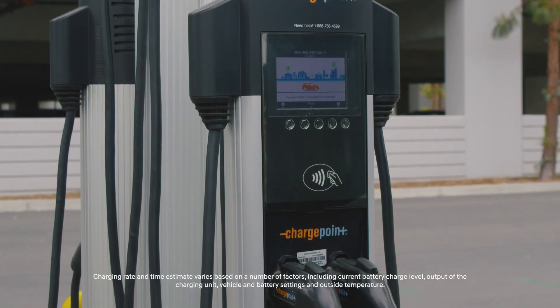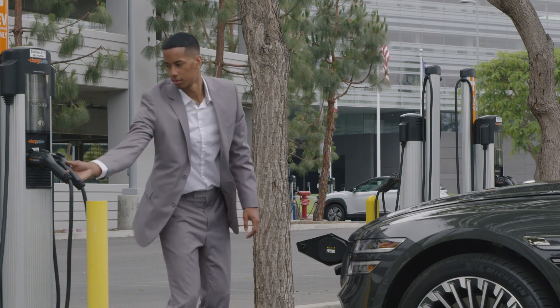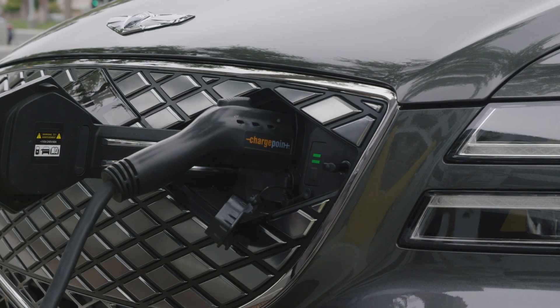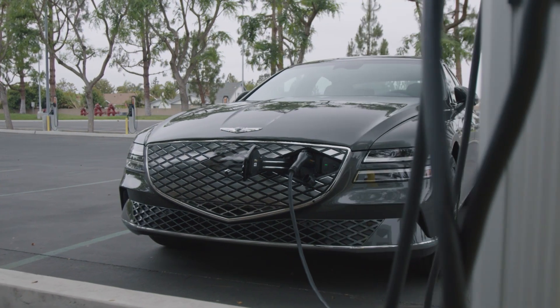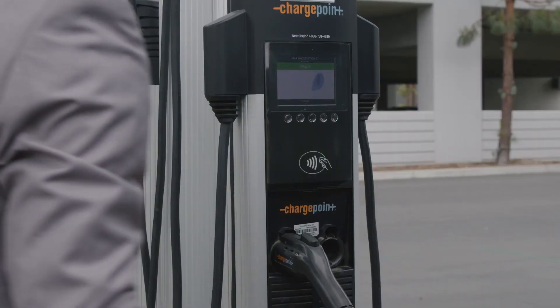Level 2, 240-volt AC charging, can be at least four times faster than Level 1. This charging solution requires a 240-volt AC connection, which is typical of professionally installed home EV charging units and can also be commonly found at public charging stations.